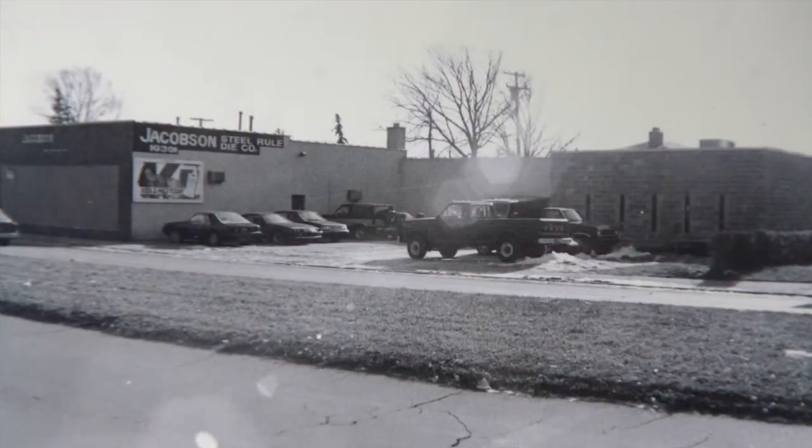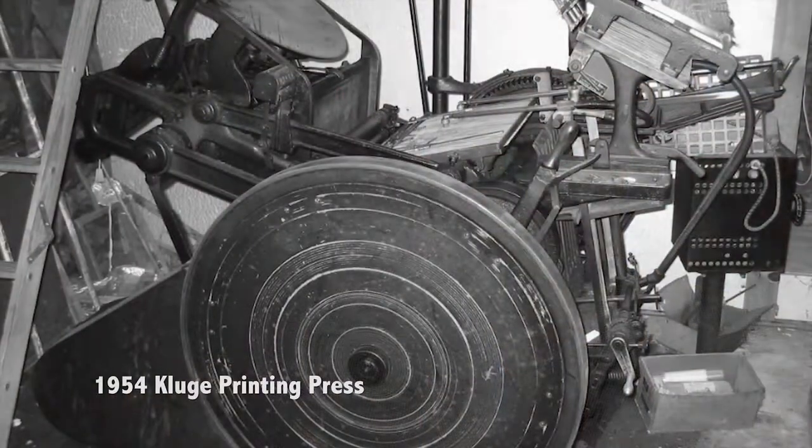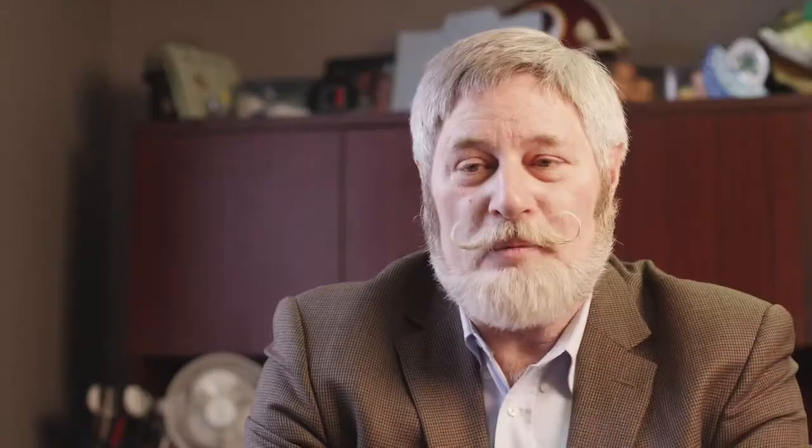His best friend was a printer at Crest Printing, and he said, 'Frank, why don't you make steel rule dies? A new industry is coming through die cutting — we can use our printing presses to actually cut shapes,' and this would be for greeting cards and the like. So my dad said okay.